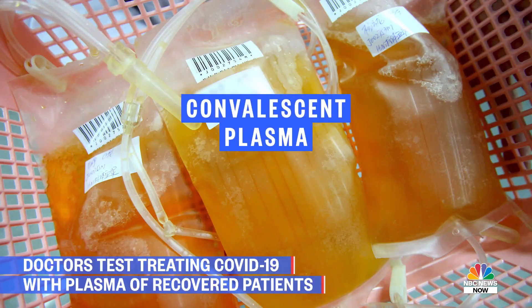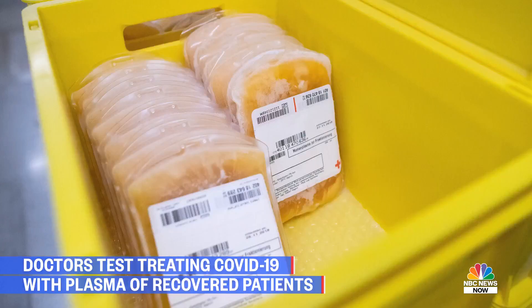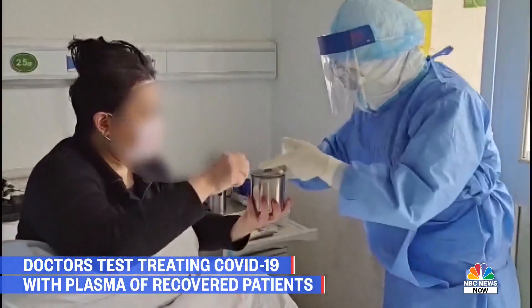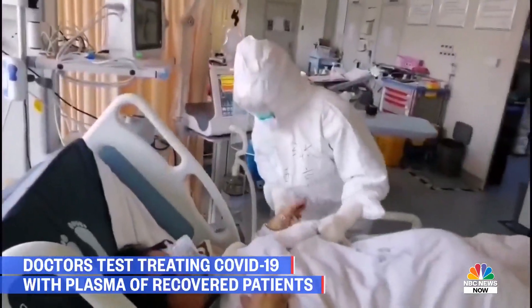Plasma is essentially the clear part of the blood. What we're doing is using what's called convalescent plasma — plasma taken from donors that were previously sick with COVID-19 but have now recovered. The idea is that that plasma may have parts of the immune system, like antibodies against the COVID-19 virus, that could potentially help patients that are currently sick with COVID-19.